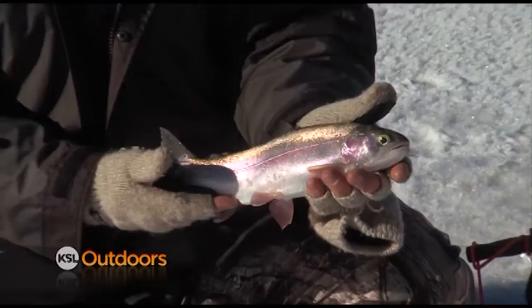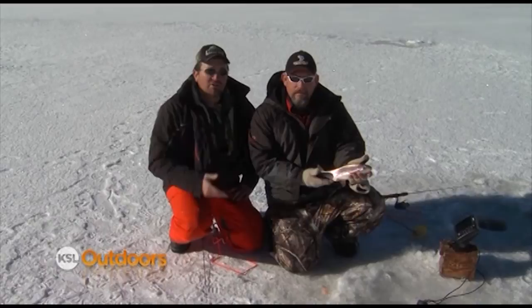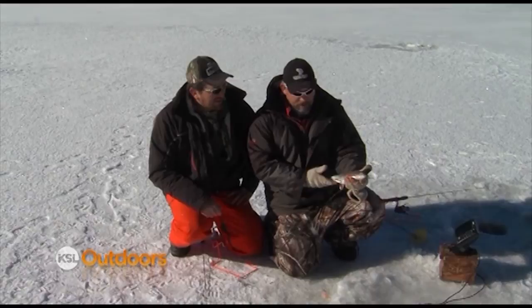Even though you're not going to see as many rainbows here, you'll see more tiger trout and cutthroat, and hopefully fewer chubs in the future. The orange Cutterbug did the job.